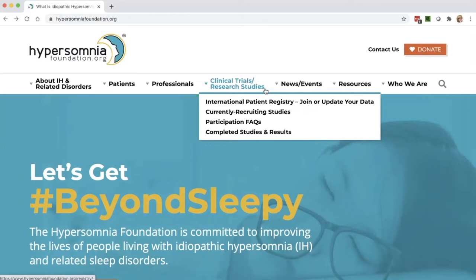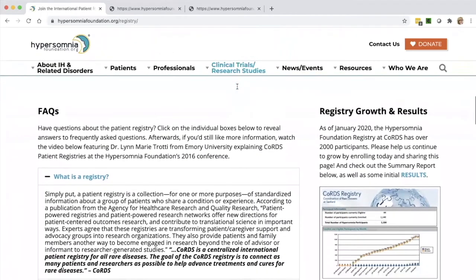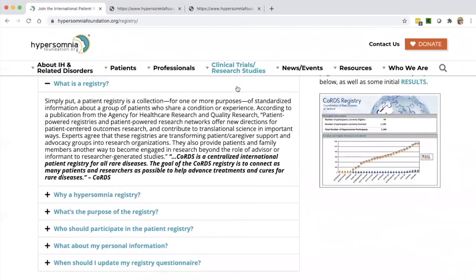Sarah, why don't you talk about our international patient registry? Yes, of course. You can join our international patient registry if you have IH or a related sleep disorder — it is free both to patients and researchers. We currently have over 2,000 participants registered, and the data collected has been accessed by researchers and pharma companies. If you're interested in joining, please check out the FAQs further down the page, which answer all your questions about what the registry is, how it works, how your personal information stays private, and who the registry is through — which is Samford Healthcare. Some people remember to update their registry information each year on their birthday — that's a great idea.